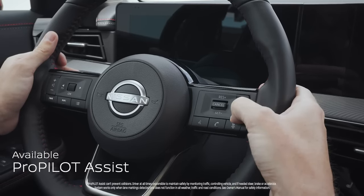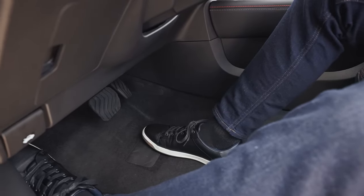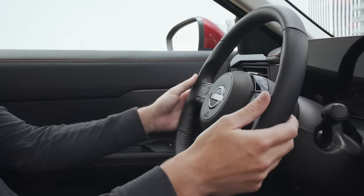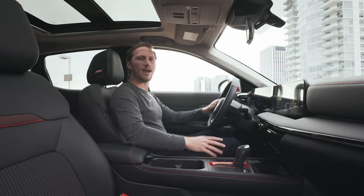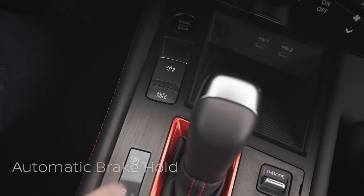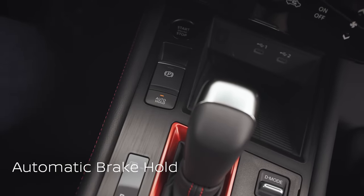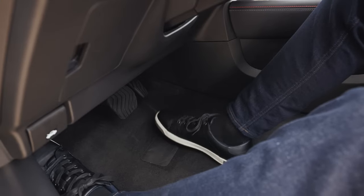Once I activate ProPilot Assist, if I'm on a freeway with stop and go traffic, I can pull my feet off the pedals, relax my hands on the steering wheel, and allow the vehicle to assist me with the flow of traffic. How about easing your workload at those long red lights or at those long drive-throughs? Just activate the auto hold. You can rest your foot off the brake pedal, and then when you're ready to go again, just hit the accelerator.